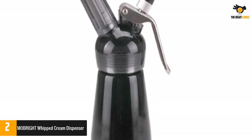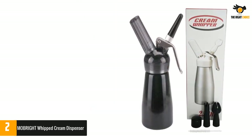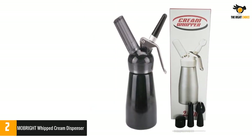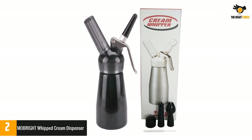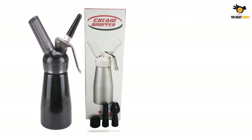The canister is made of high-quality aluminum and has a leak-free feature that ensures maximum longevity, letting you make different patterns. The dispenser has three plastic decorating nozzles and works with 8-gram nitrous oxide canisters for quick working.